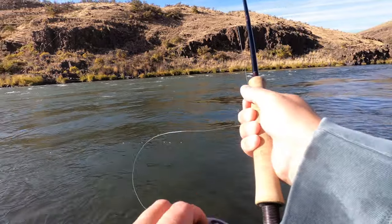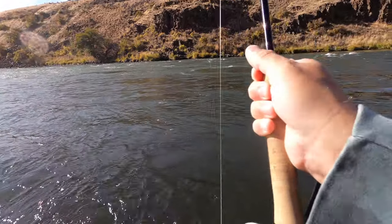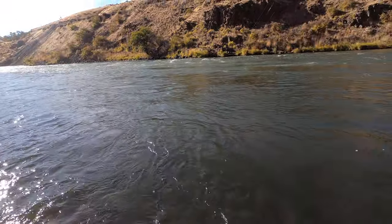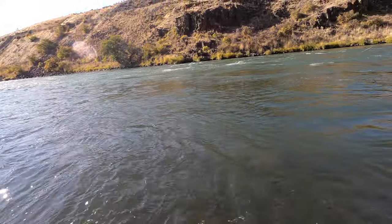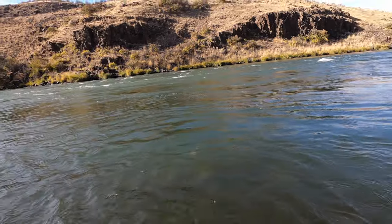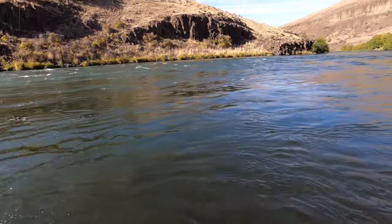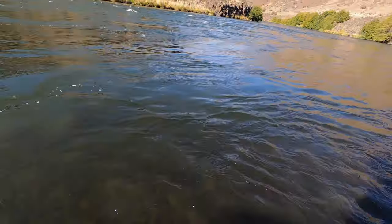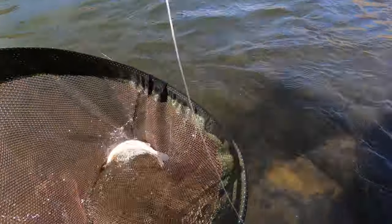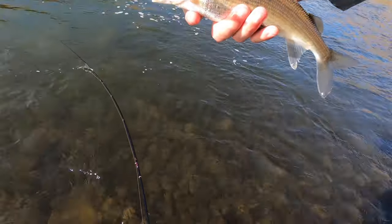Whoa - fish on the swing! I'm assuming it ate the streamer. Yep, it ate the streamer - a rainbow! Right before the time ends. Now it's a white fish on a streamer. Well, we'll take it - we were kind of liking the white fish streamer bite.